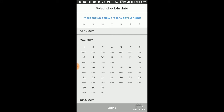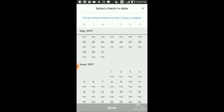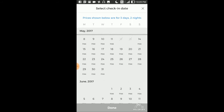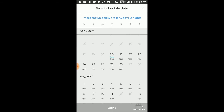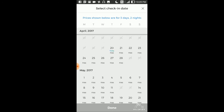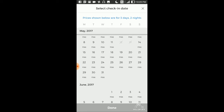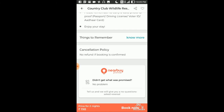I already grabbed the offer on June 10 and 11. This offer is still available till June, so whatever date you like you can book it. I was trying to book on the 29th and 30th but I didn't get it. Suppose you are going on the 20th — click on Done and click on Book Now.